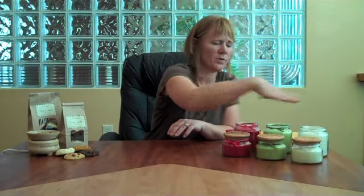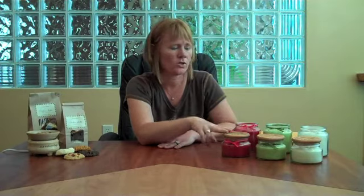Our jar candles — these three fragrances for summer — are available in the 10-ounce size, our 16-ounce size, also our votive candles, and our melty cube size. So give those a try.